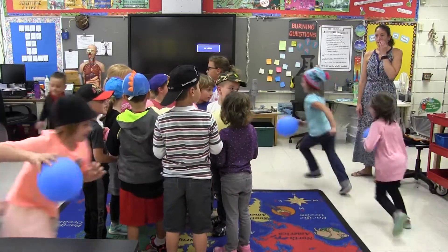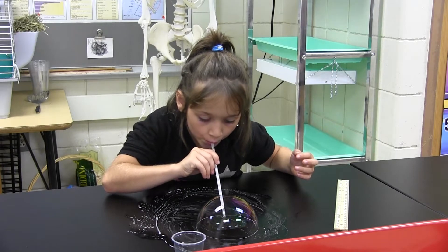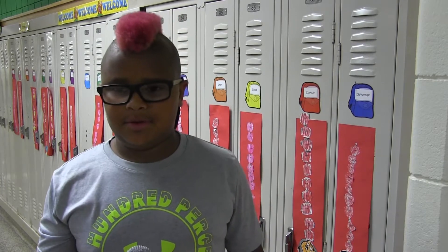Schuylerville Elementary School students are stepping out of the textbooks and into the experiments when it comes to science. We're making bubbles. We're doing molecules right now and we're using marshmallows and popsicle sticks.